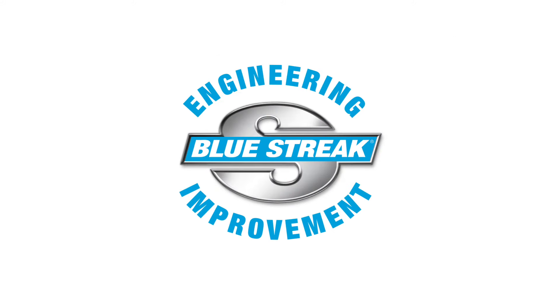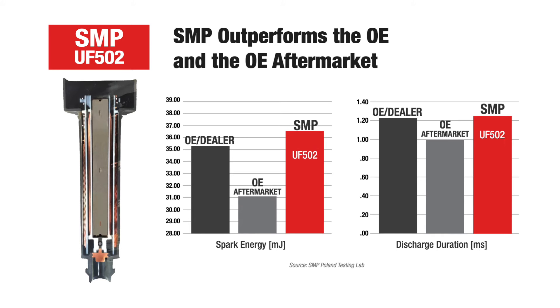And the test results are in. Standard coils outperform the OE and OE aftermarket coils with more spark energy and longer lasting discharge to deliver improved performance and fuel economy.